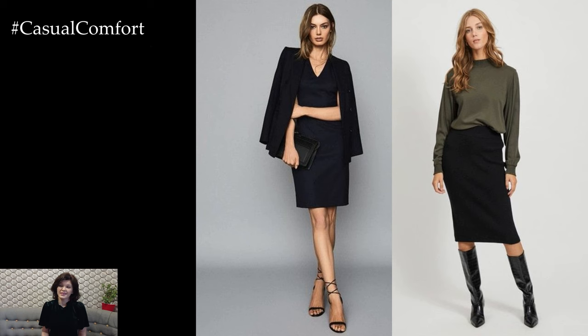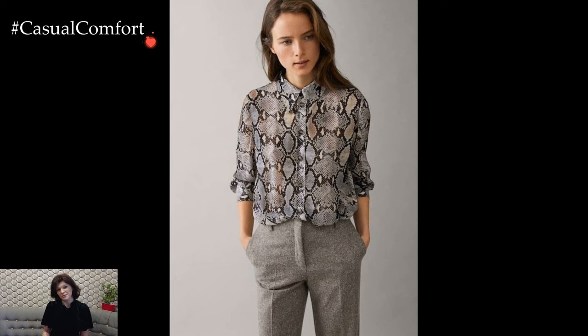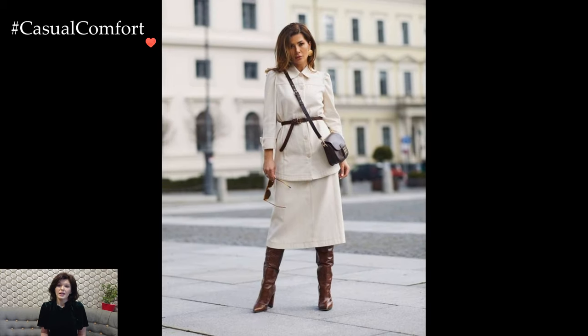Navigating office fashion for women encompasses a delicate balance between professionalism and personal style, where the right ensemble can empower and boost confidence. Suits, skirts, and separates emerge as key players in this sartorial landscape, offering a myriad of options for crafting polished and sophisticated looks that seamlessly transition from the boardroom to after-work engagements.